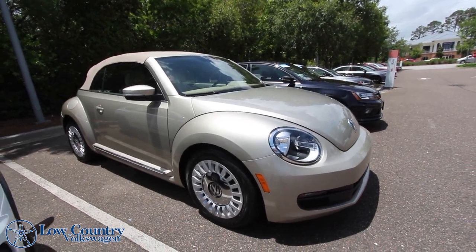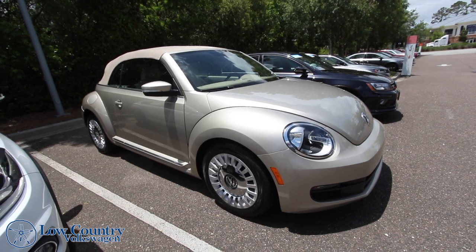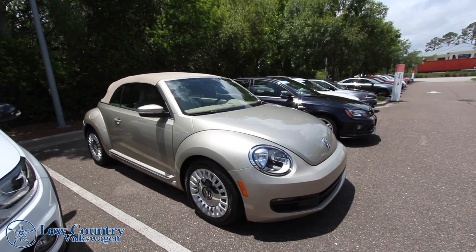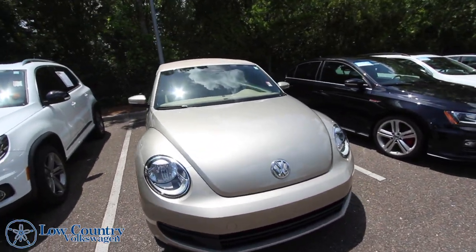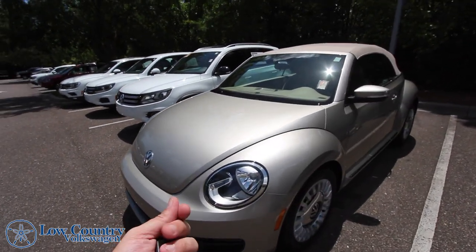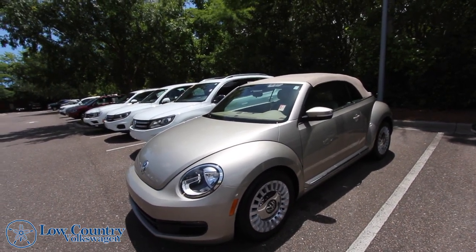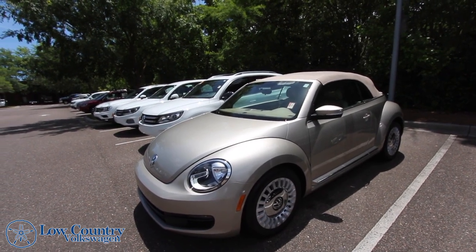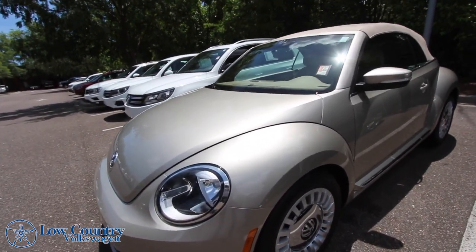Welcome to Lowcountry Volkswagen. This car right here is an absolutely pretty little Volkswagen Beetle — a 2015 convertible with the 1.8 liter turbo gas engine. I really like the color of this car, this gold mist. It's kind of a sand, desert mist kind of color — a light color, which is perfect for the Lowcountry where it gets extremely hot in the summertime. We're already getting into the upper 80s today towards the end of May.